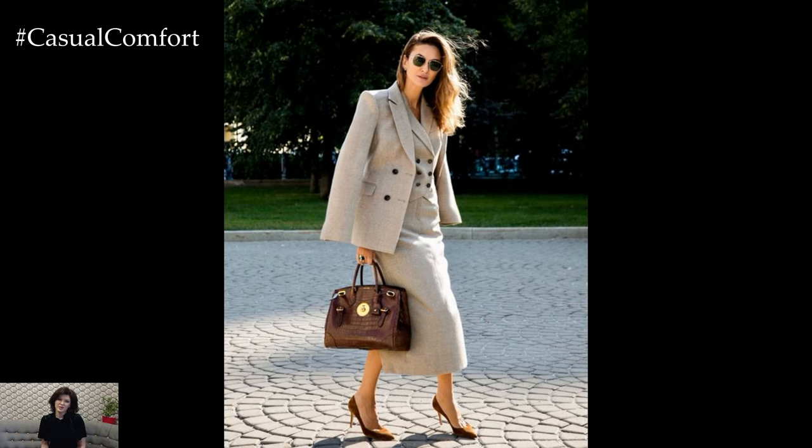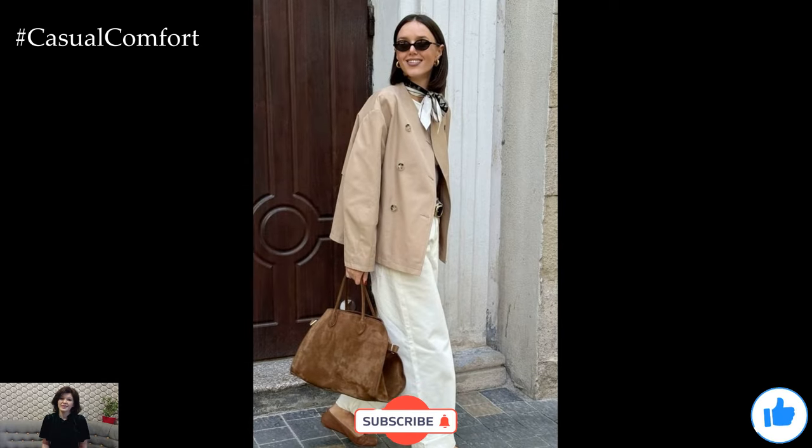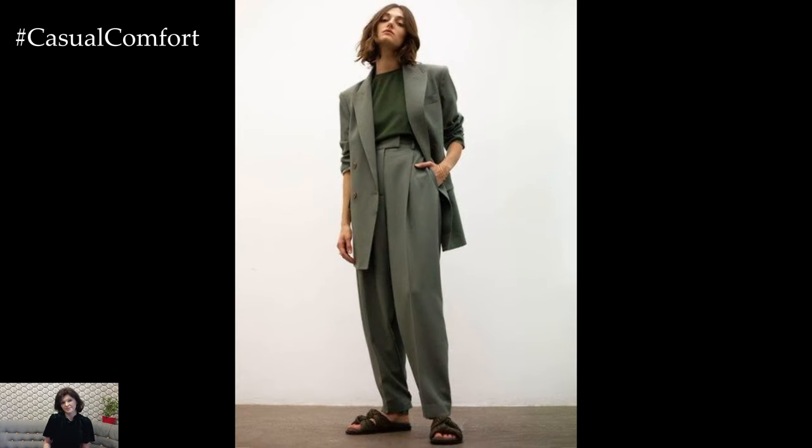Before we dive into the next luxurious staple, take a moment to subscribe to our channel if you haven't already. Hit that like button if you're loving these style tips, and drop a comment below about your favorite pieces that make you feel like a million bucks. Let's make everyday elegance a reality together.